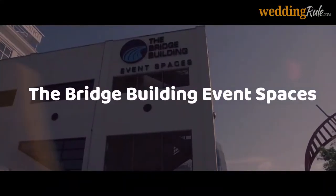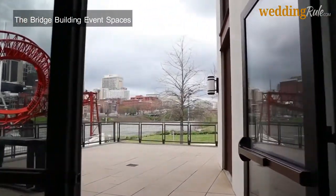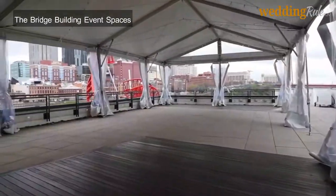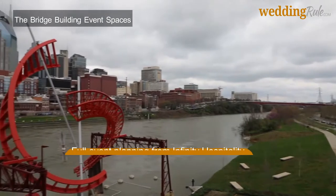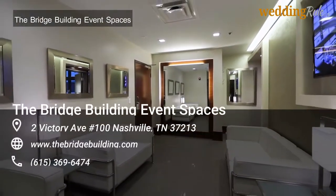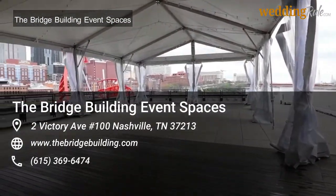The Bridge Building Event Spaces is a historic building located on the downtown riverfront. Each area of the Bridge Building is entirely customizable to suit your needs, with popular options including the riverfront patio and a rooftop patio with stunning views of the city. The Bridge Building Event Spaces offers full event planning from Infinity Hospitality for a stress-free experience, and each wedding package includes options for catering, bar service, and staffing.